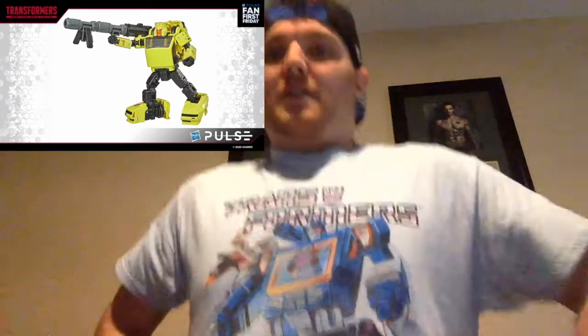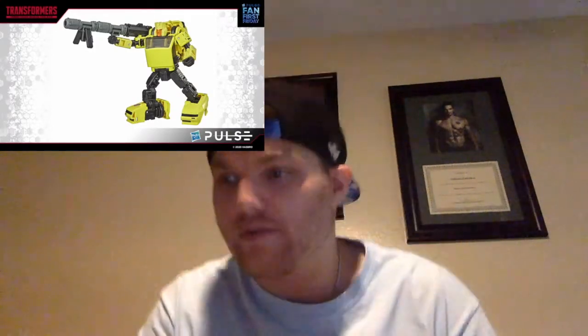Now we have the final Gen Selects reveal — we know you guys are going to be surprised. We have Deluxe Hubcap! Look at him in his stubby glory. He's a partial off of the Cliffjumper mold. He's got the orange face — I can't believe we're making him. He still comes with the awesome huge bazooka blaster that has many different modes and splits apart. He has a shield for the back of his car. His head sculpt is so sweet — he's got a big crown crest on top.